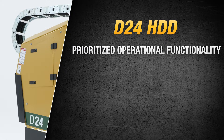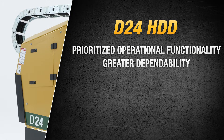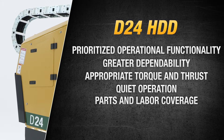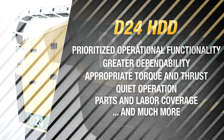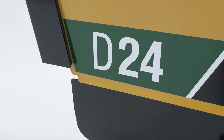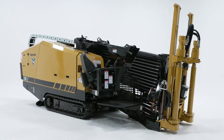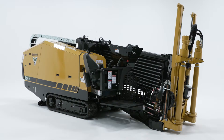Today's work is happening in congested and tight job sites, but still requires long bores and challenging ground conditions. You need a machine that can deliver appropriate rotational torque and thrust while maintaining a small footprint, and that drill has to run quietly. Our team addressed all of these challenges and delivered even more — prioritizing operational functionality, greater dependability, appropriate torque and thrust, quiet operation, and one of the best industry parts and labor coverage. I'm honored to announce the new Vermeer D24 horizontal directional drill, the first step in the new generation of utility drills. Let's toss it over to Clinton and Weston for a closer look at the D24.